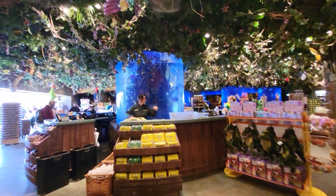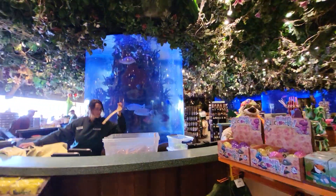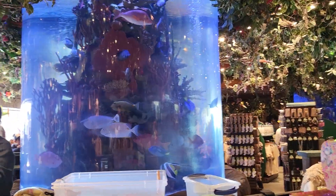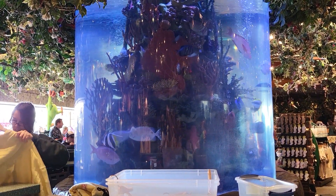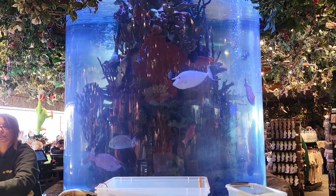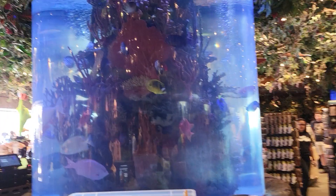We have an aquarium. Let's see if we can get a better view of this aquarium over here. I wonder if those are real fish. Are those real fish, Robbie? Yeah. Wow, it is huge. Wow, they're real.